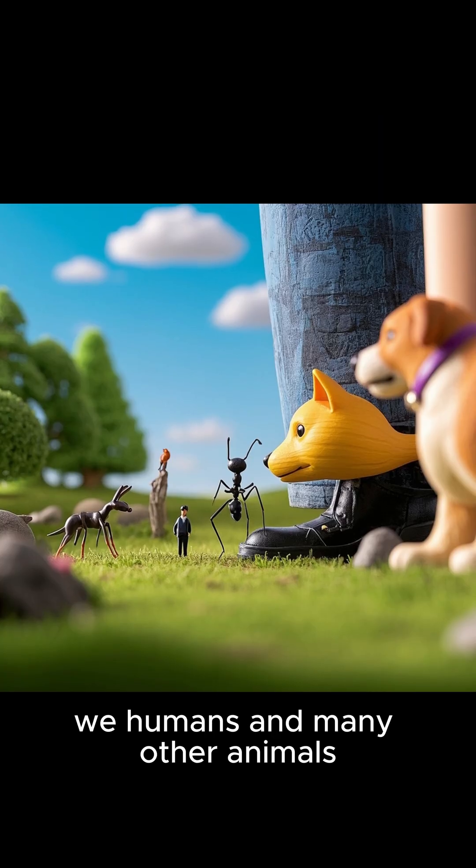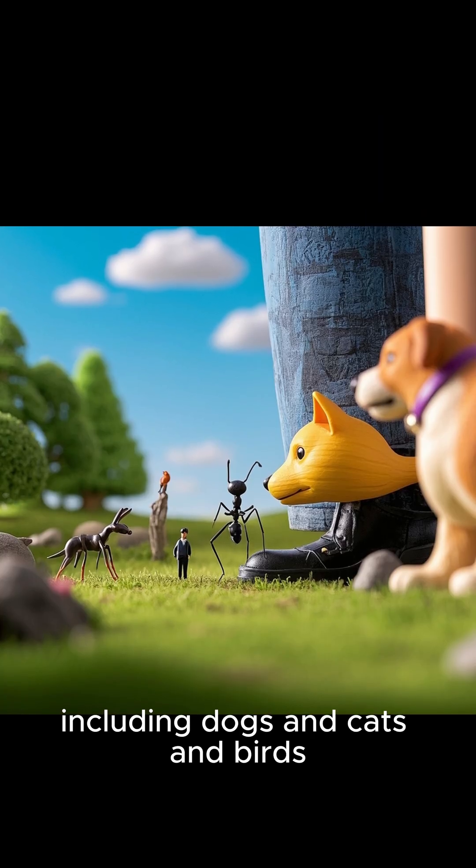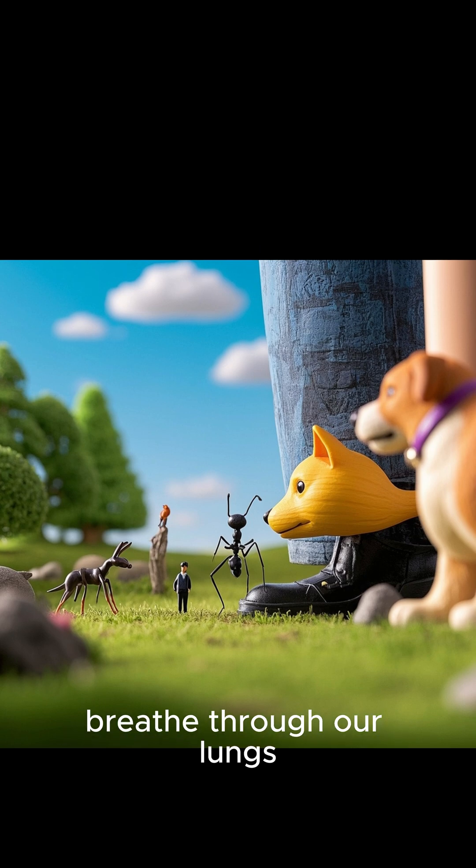We humans and many other animals, including dogs, cats, and birds, breathe through our lungs. But ants are very different from us.